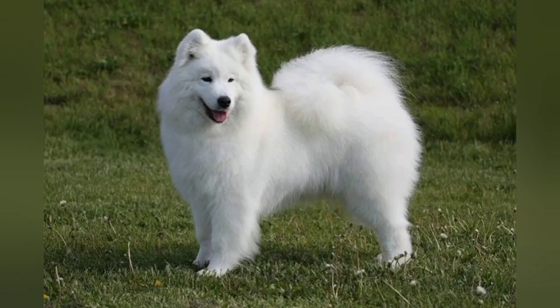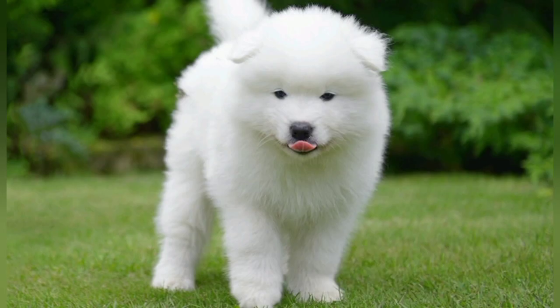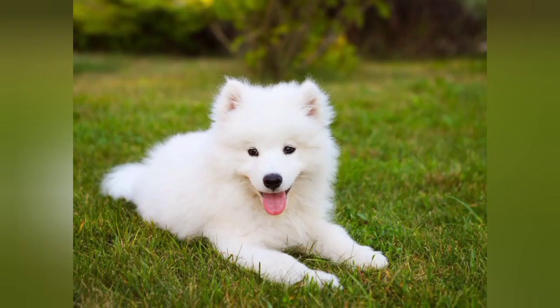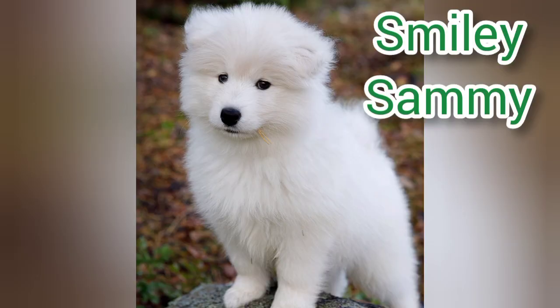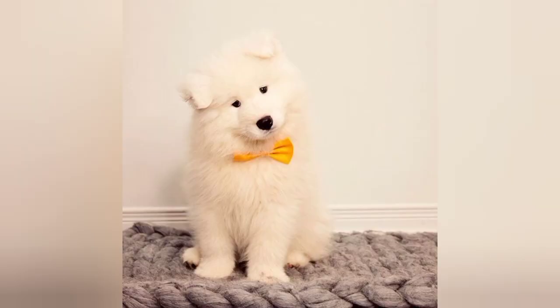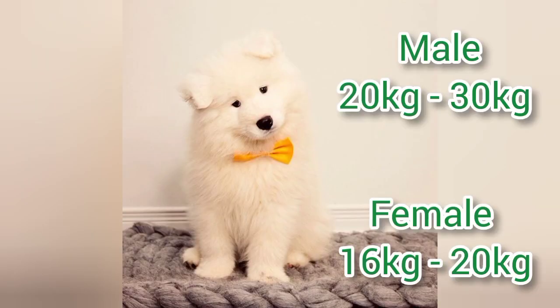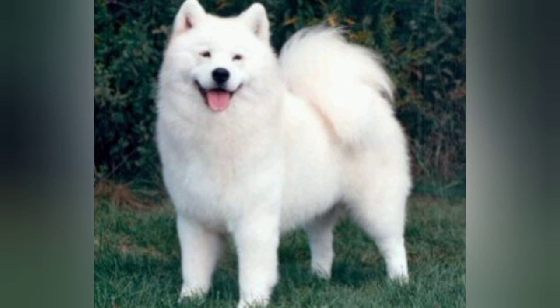I am going to show you a Samoyed from Siberia and Russia. This is a dog breed. Samoyed weighs 12.7 kg and is 15.5 cm in size.